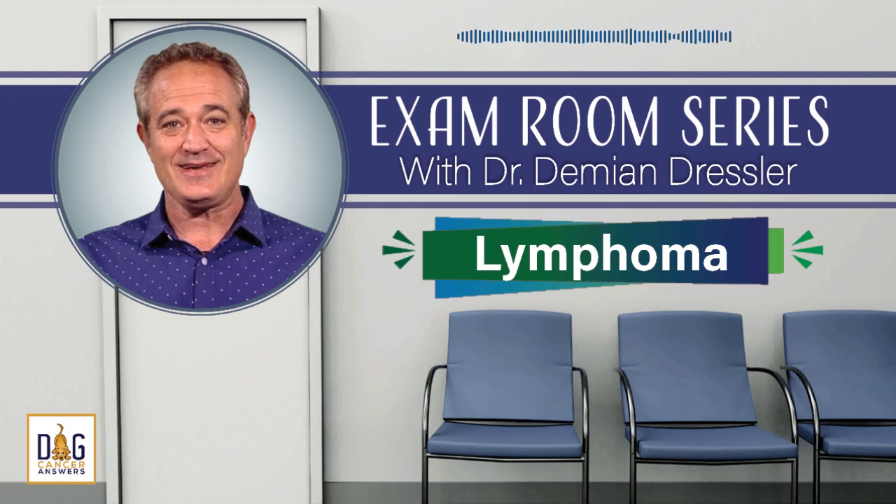The Dog Cancer Survival Guide is available wherever fine books are sold, both online and in physical bookstores. It's available either in paperback or as an e-book edition, and the e-book is under $10. The website to get either the paperback or the e-book is www.dogcancerbook.com, and you will save 10% if you use the promo code PODCAST when you check out. Use the promo code PODCAST for 10% off at dogcancerbook.com.